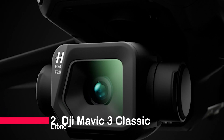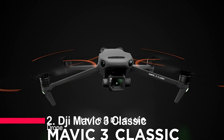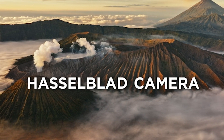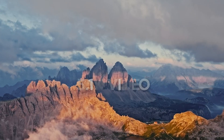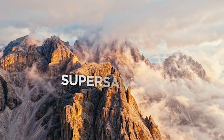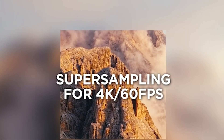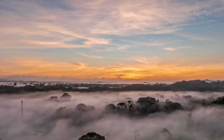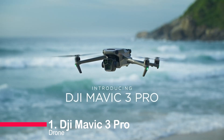Our silver medalist at number 2 is the DJI Mavic 3 Classic. Customized with a Hasselblad camera, 5.1K video, and 46 minutes of flight time, it's a professional's dream. With omnidirectional obstacle sensing and a 15-kilometer max transmission range, it's a powerhouse designed for creators who demand the best.